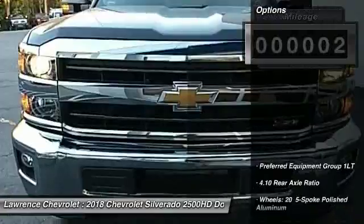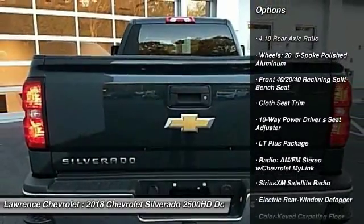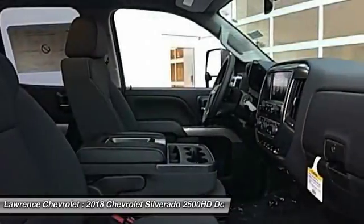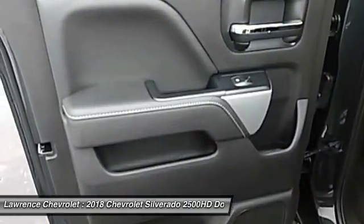Here are some of this vehicle's great options: remote engine start, traction control, steering wheel audio controls, air conditioning, dual airbags, leather wrapped steering wheel, power steering, four wheel disc brakes, floor mats, and center armrest.